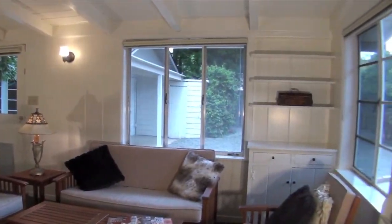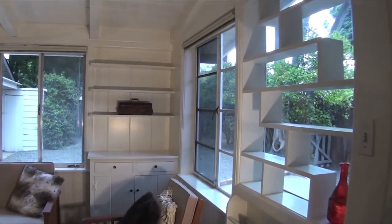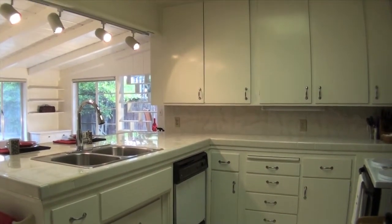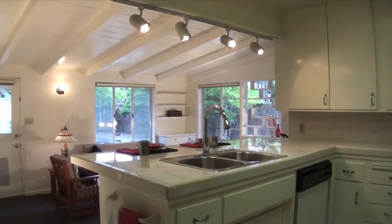The kitchen features a shiny tile countertop, double stainless steel sinks, vinyl floor, track lighting, and a central fluorescent fixture. The kitchen also features a pantry closet and breakfast bar.